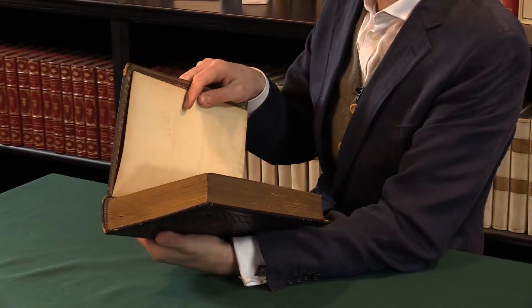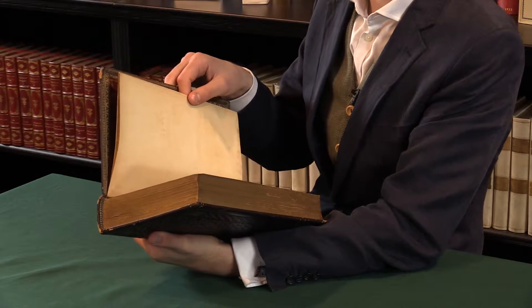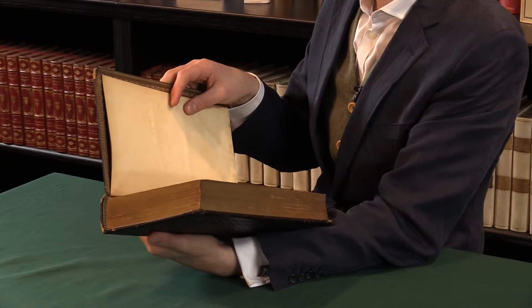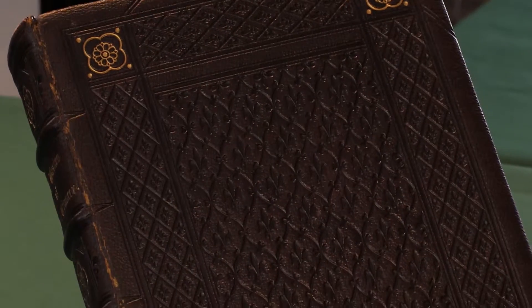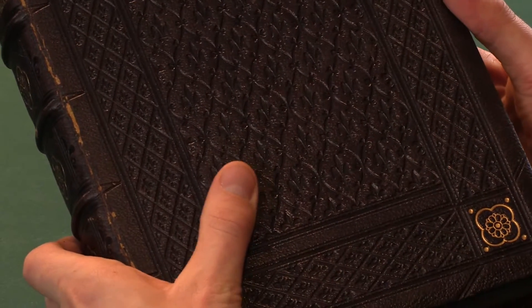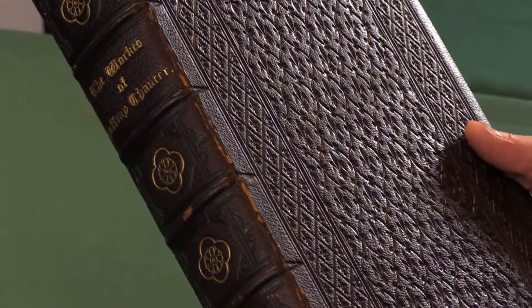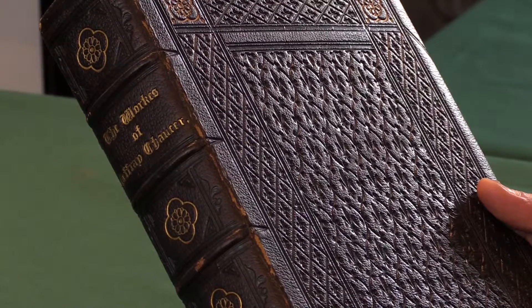If ever one encounters one of these editions, it's usually the 1560 or a later one. This is earlier than that, and very unusually also complete and valuable for that reason. The binding is also very finely done and very nicely presented — it's by Hayes of Oxford, done in a way to echo the sort of Gothic black letter inside.